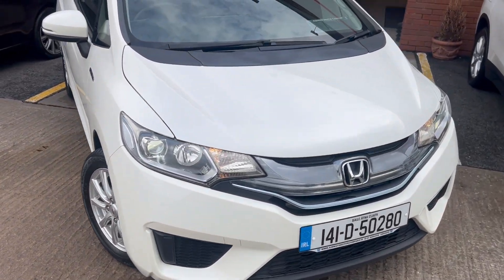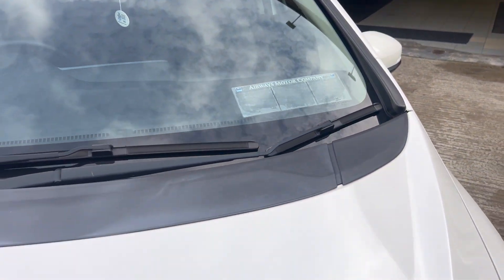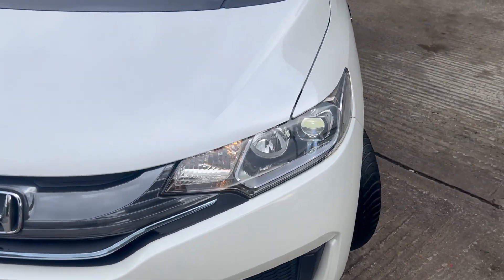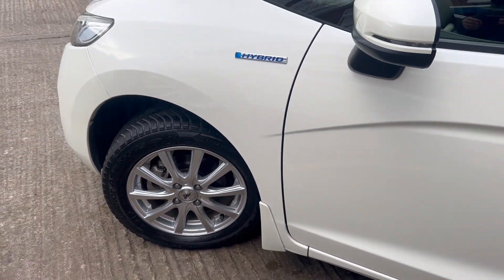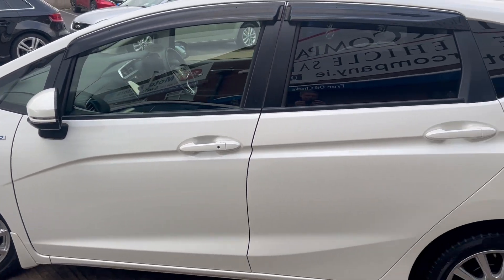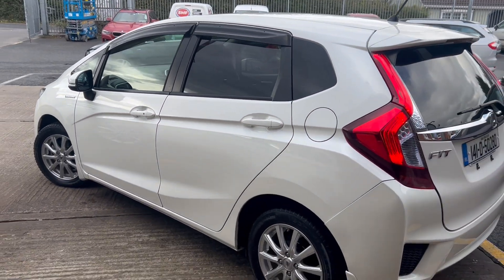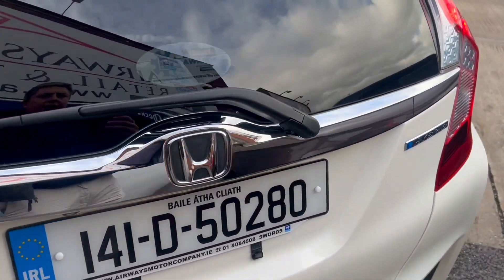2014 Honda Fit, petrol hybrid automatic in lovely ice white. Has the auto headlights, hybrid model, multi-spoke alloy wheels, 5-door hatchback. Has the rear privacy glass, wind deflectors, and the integrated reverse camera.